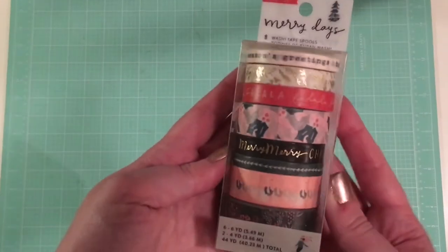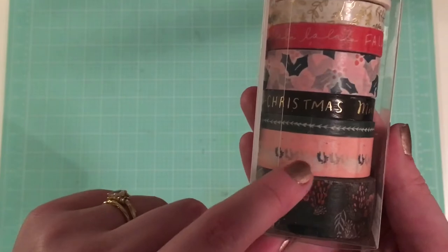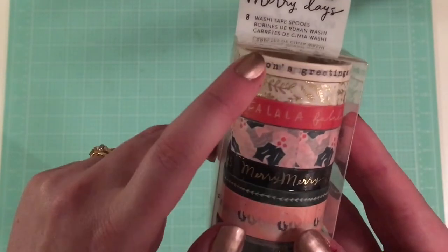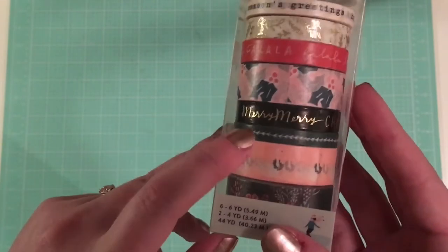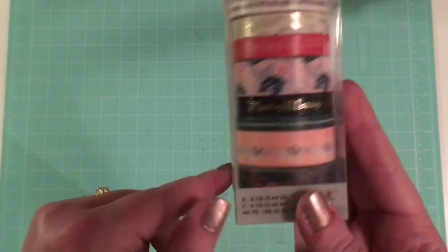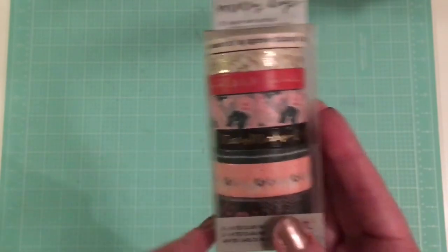Almost done guys, just a couple more things. I got the washi tape — my swan friend makes an appearance, and lots of good words and phrases that you can cut apart as well. And then the multicolored floral, really pretty. And then I have the ephemera.